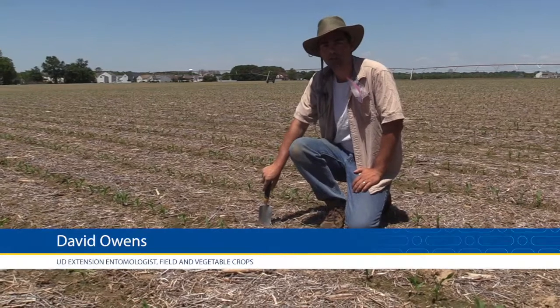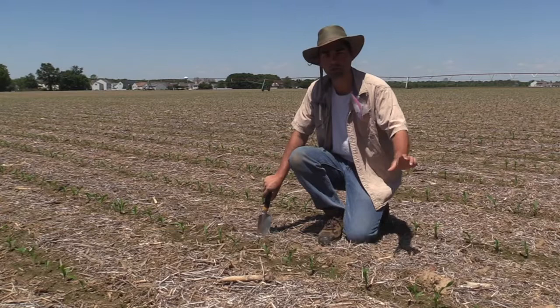Hello, today is May 17th and in this video we wanted to show you the differences in insect feeding damage and mollusk feeding damage on seedling corn. Come along with us as we survey this field for insect feeding.